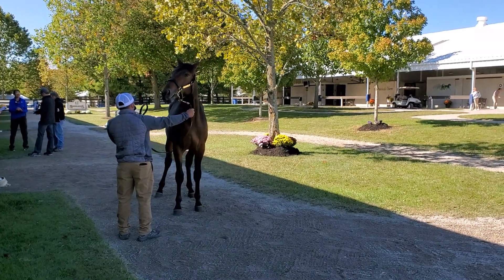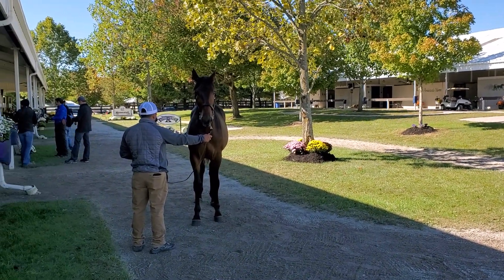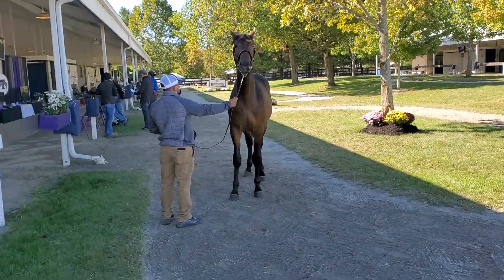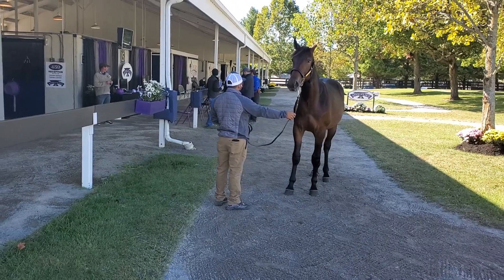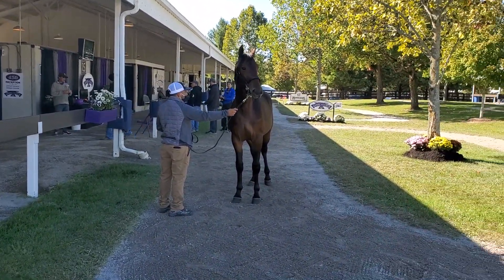This is one good-looking colt. This is a What The Hill colt, April 25th foal. Second foal, first colt from a Donato Hanover mare. The second dam is Boffin — $589,000, just shy of $590,000. Lots of money and lots of speed in this family.